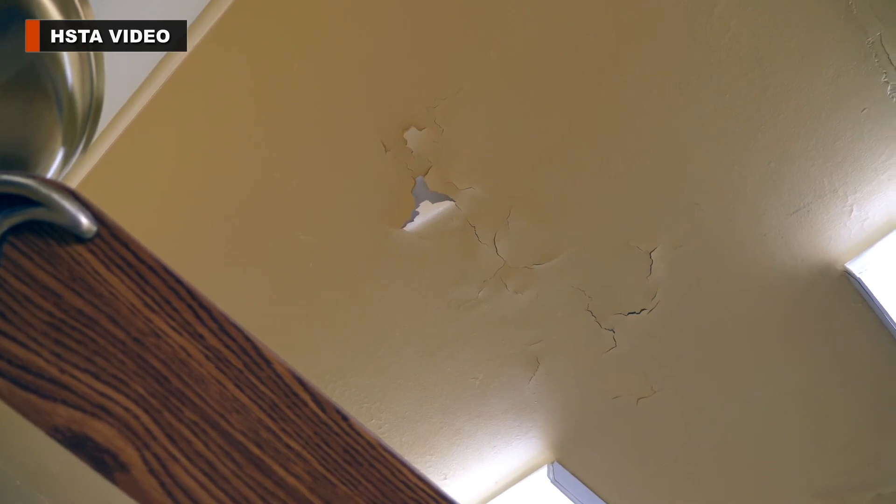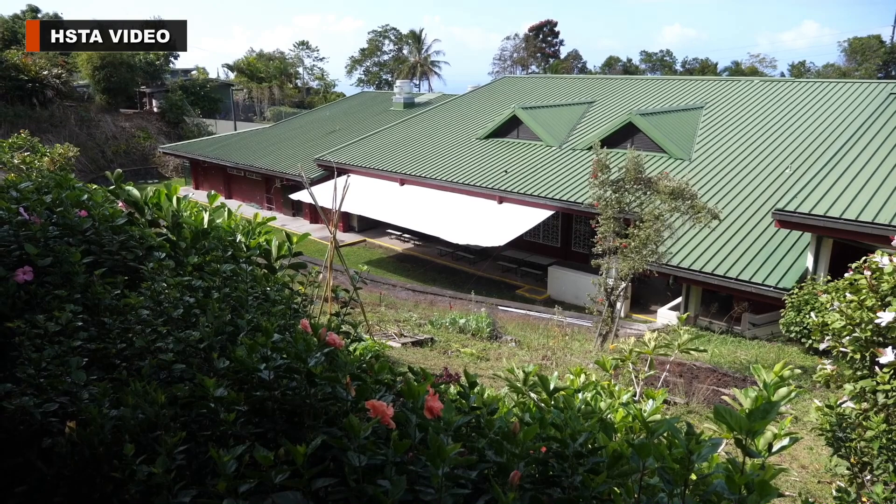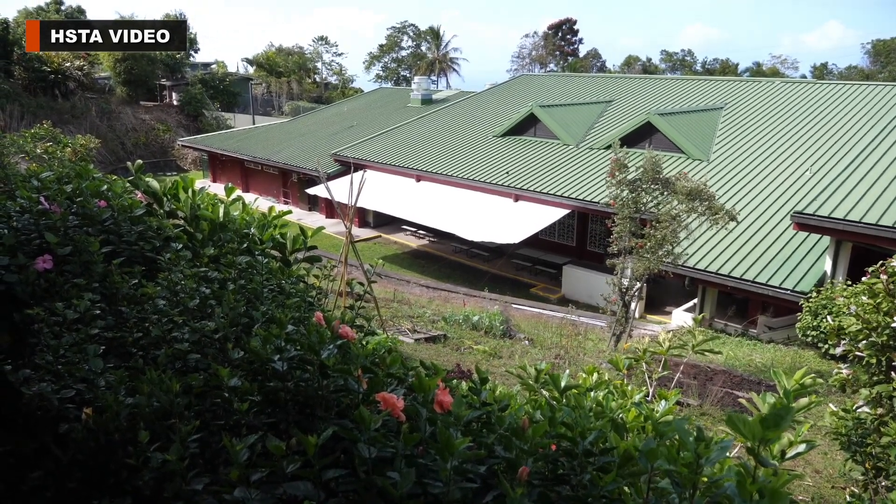There are many other problems, like this paint containing lead that's peeling off the ceiling of a third-grade classroom. So the students and teacher here relocated to a stage in the cafeteria for weeks, and more recently moved into a computer lab.